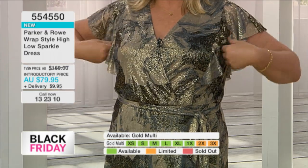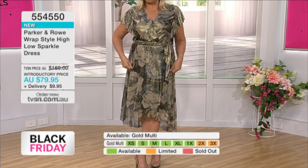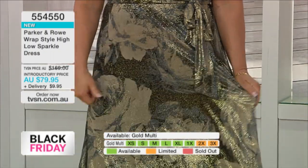This beautiful fabric, the waterfall short sleeves, the gorgeous little tie waist, loads and loads of stretch in it, and it's covering the knees. You've got a high-low hemline as well, so you can step out in style.